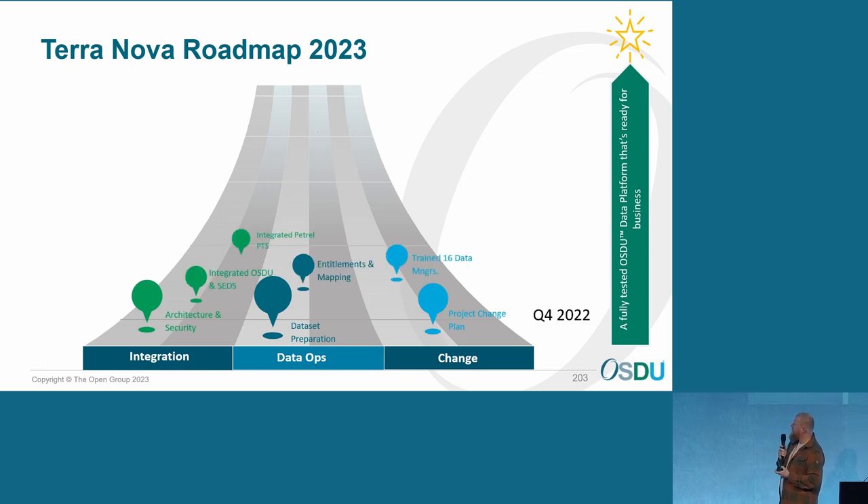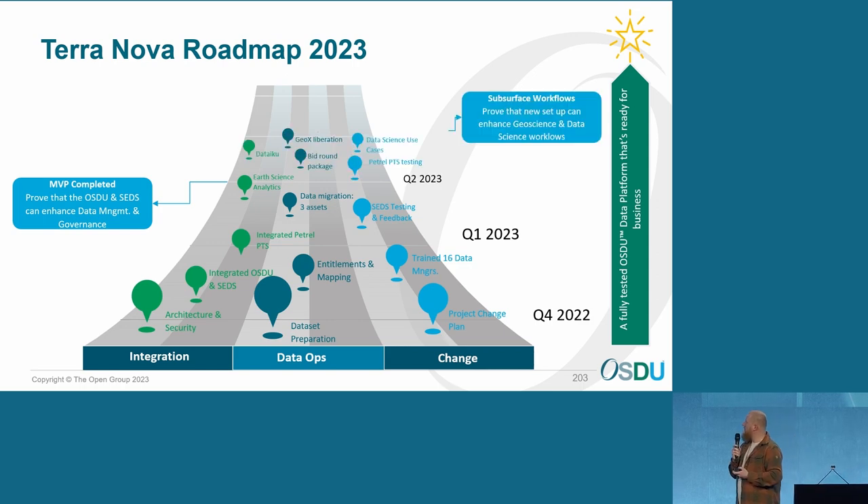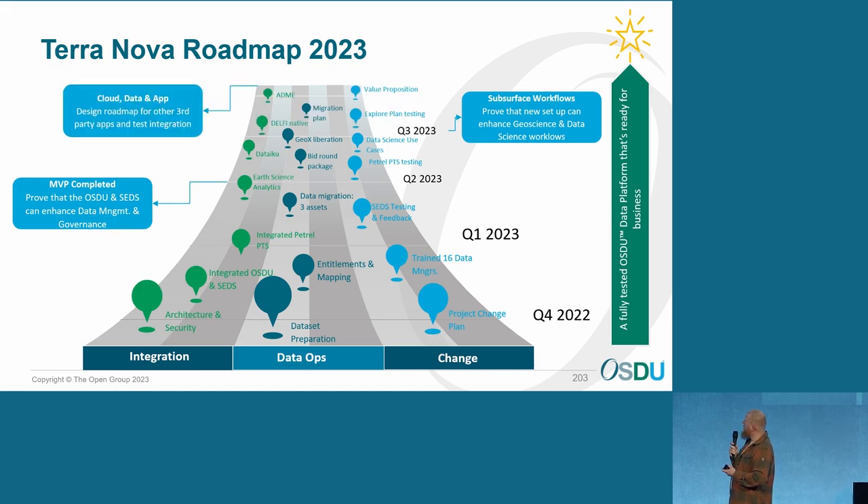The roadmap — we've done now, and we're in Q1. We finished the MVP, the data migration, the SETS testing and feedback. We're now going into the interoperability of applications. We have a larger data management project or epic coming up, and later on we want to do a migration plan in case this is a success. Expert plan testing, value proposition. We've also talked to some application providers like IP and TNF, which we'll be working together with. By end of August, we want to make a decision on whether we're going to continue the OSDU storyline, or stop and wait till there's more improvement.